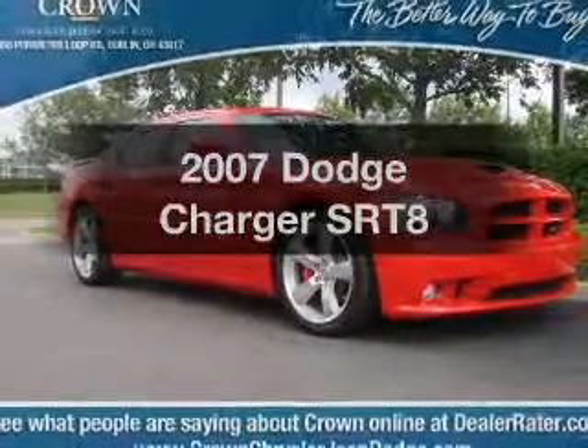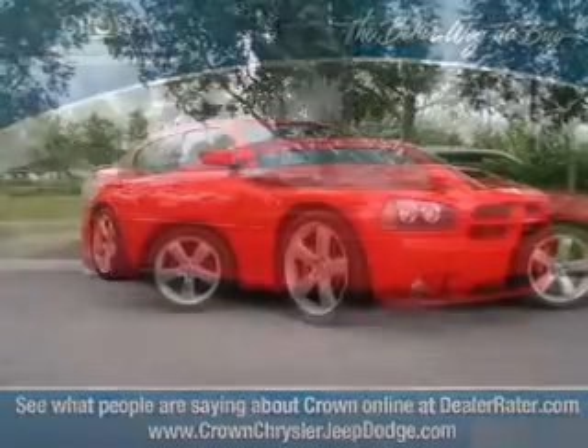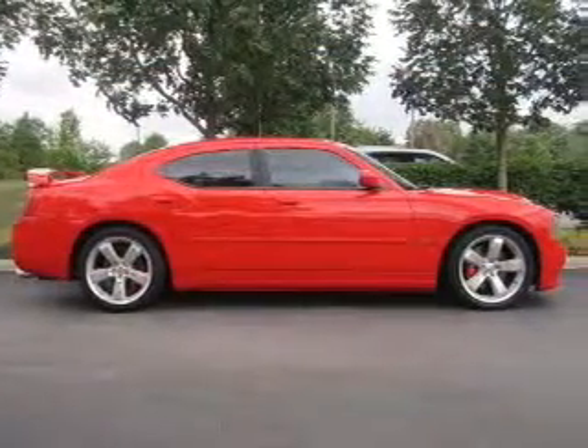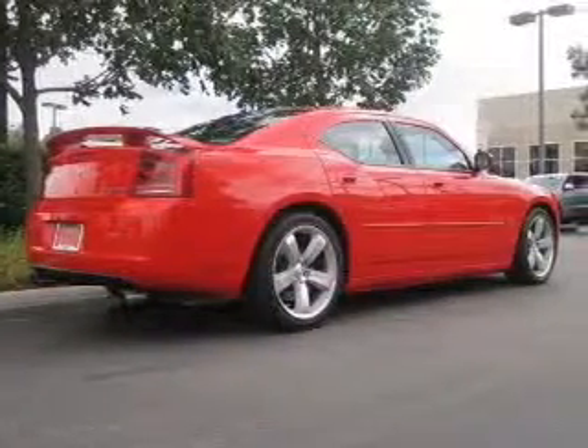Introducing the 2007 Dodge Charger — everything you need under one roof with this great vehicle. It features a powerful 8-cylinder engine connected to a smooth-shifting 5-speed automatic transmission. Premium wheels give the Charger a more luxurious look.